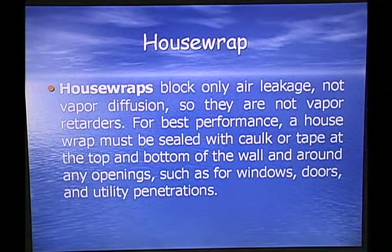House wraps block only air leakage, not vapor diffusion, so they are not vapor retarders. For best performance, a house wrap must be sealed with caulk or tape at the top and bottom of the wall and around openings such as windows, doors, and utility penetrations.